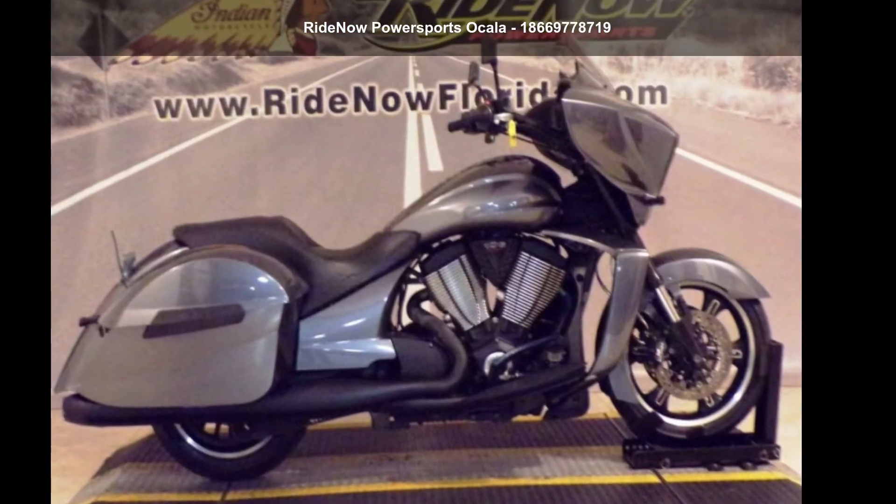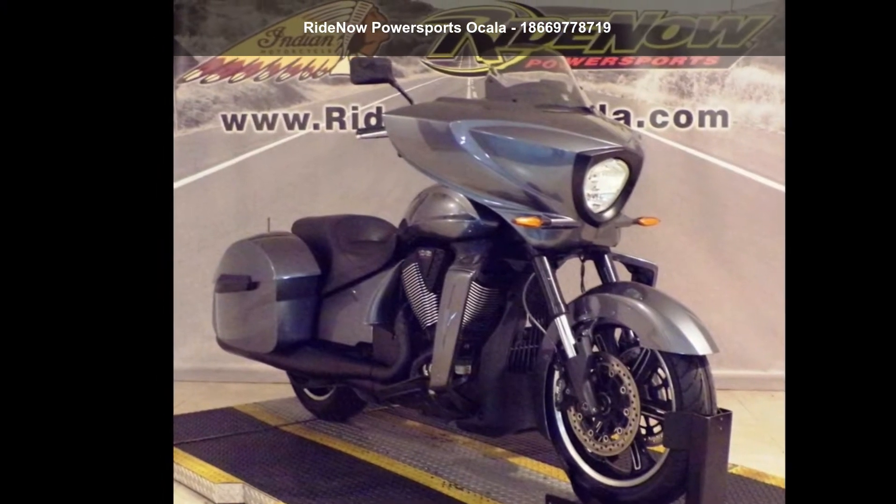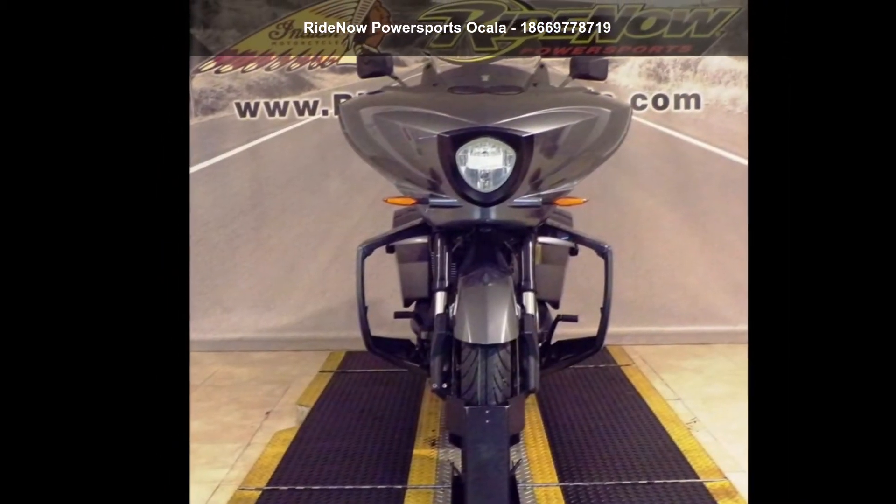Presenting the Victory Motorcycles 2016 Cross Country Suede Titanium Metallic. If you are looking for a great motorcycle, this one could be yours today.